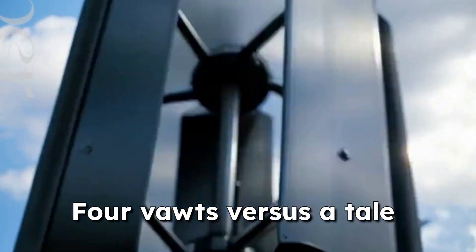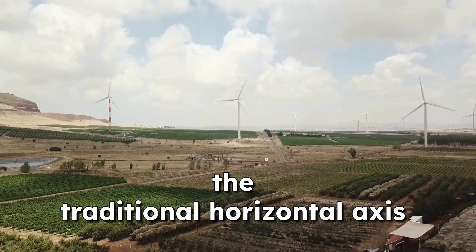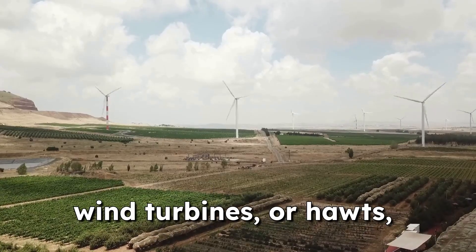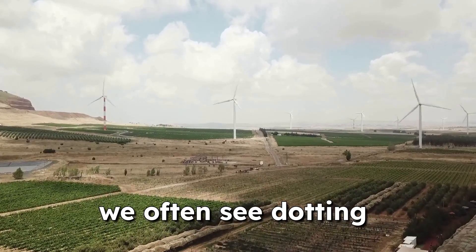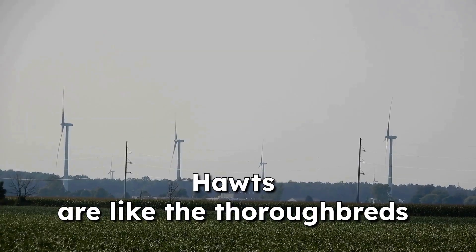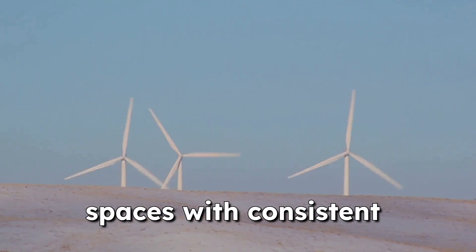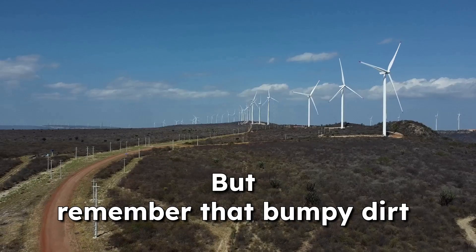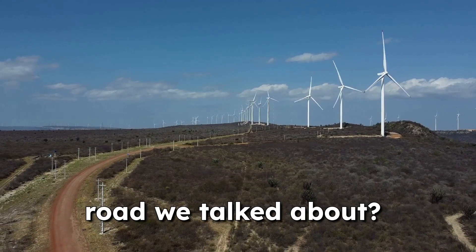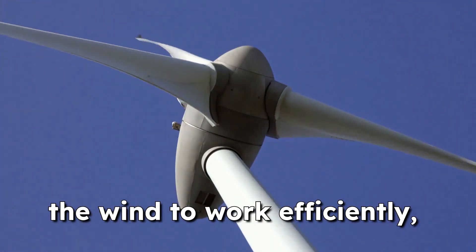VOTs versus HOTs — a tale of two turbines. You might be wondering how do VOTs stack up against the traditional horizontal axis wind turbines, or HOTs, we often see dotting the countryside. HOTs are like the thoroughbreds of the wind energy world. They're great for wide open spaces with consistent wind speeds. But remember that bumpy dirt road? That's where HOTs struggle — they need to be pointed directly into the wind to work efficiently.